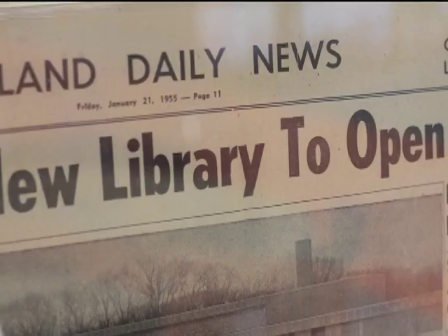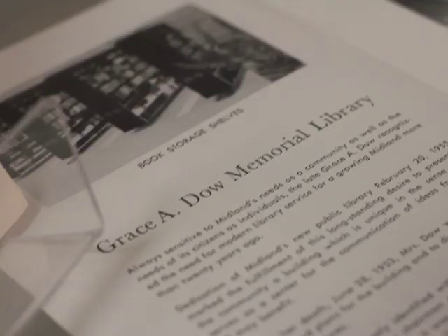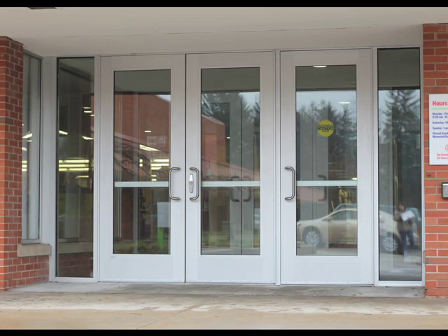What's up at the Grace A. Dow Memorial Library? An extensive revamp of the nearly 60-year-old facility that's a gem in our community. Come explore some of the new features.